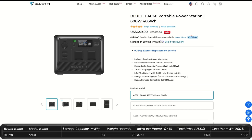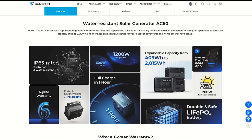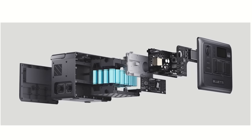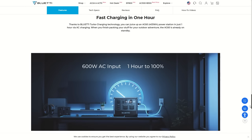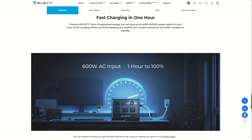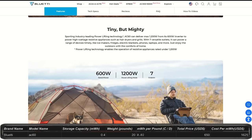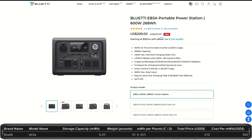The AC60 is $650, down from $700. It's IP65-rated, dust proof and water resistant — great for outdoors. Smaller than the AC180 at about 0.4 kilowatt hours storage, 600 watts output, and a peak wattage of 1,200 watts. It has 7 ports including a wireless charger plate, 4 ways to charge, fully charged in 1 hour, and weighs only 20 pounds. Upgradeable using expansion batteries up to 2 kilowatt hours, with a 6-year warranty.